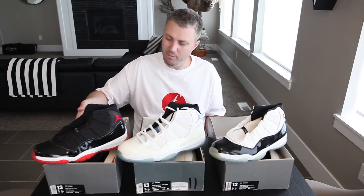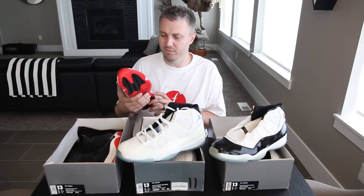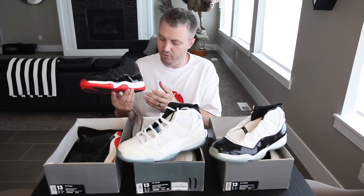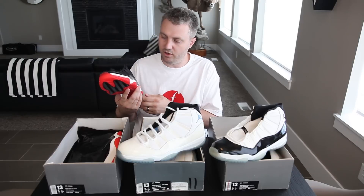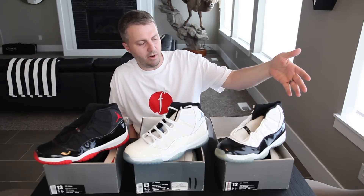I just wanted to break these out so you guys could see what the actual OGs look like. These are actually 20 years old. People always say midsoles are going to crumble after 10 to 15 years — but you can see the midsoles are still soft, they're not crumbling. Everything looks really good on them, nothing's breaking down.